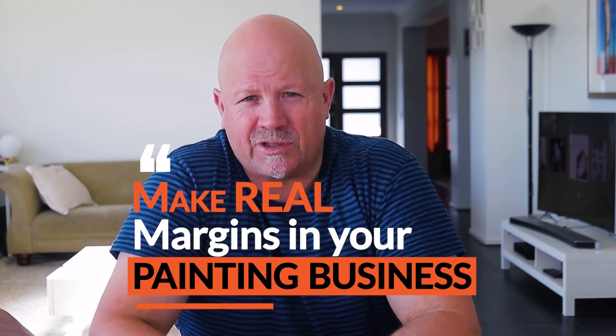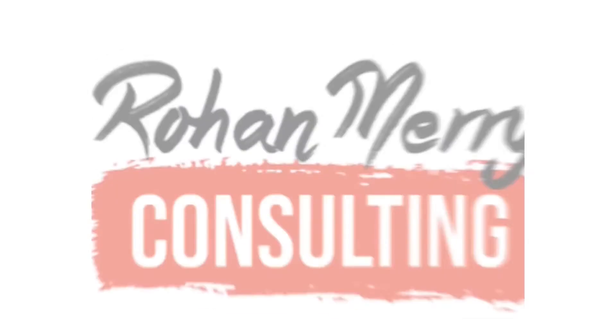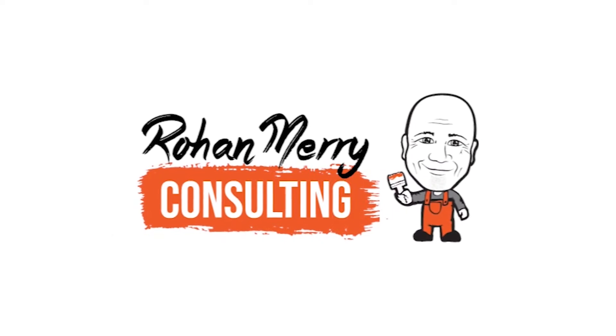How to ensure you make real margins in your painting business. I've had a business coach for a fair while and his frustration has always been that I wasn't that interested in the numbers, to the point that he was going to sack me. I've had to kind of sharpen up a bit and really learn about the numbers.